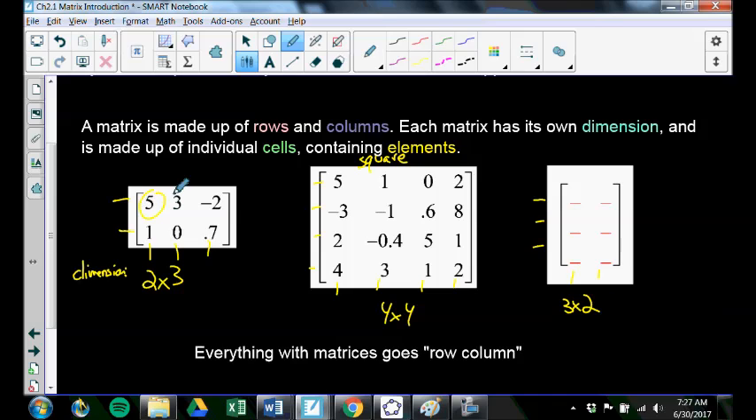Each little piece inside the matrix is called a cell. This first matrix has 6 cells, this one has 16 cells, and the other one has 6 cells. Each individual piece of a matrix is called a cell, and the cell can hold an element. So this is the element 2 inside the matrix, and this is the element 0 inside the matrix. The elements are the individual numbers inside of a matrix.